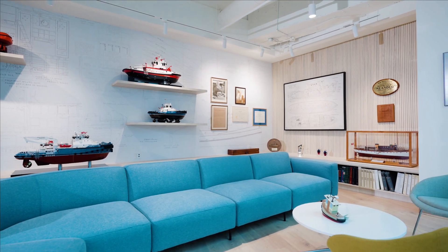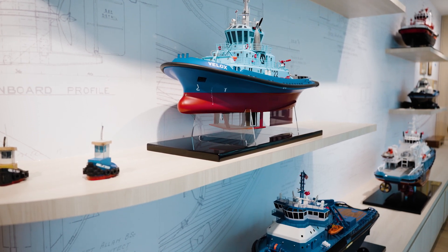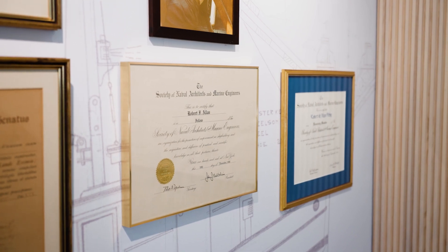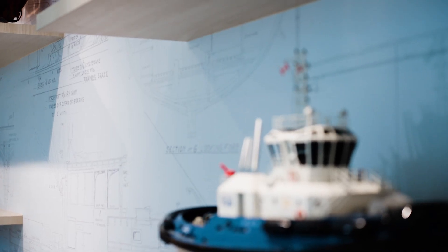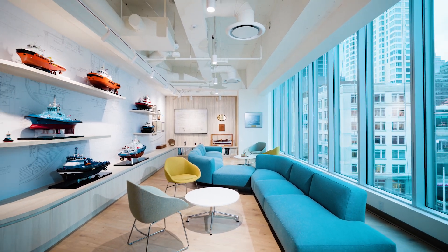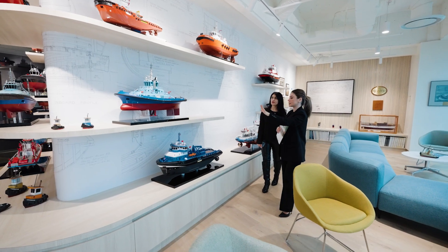The design team took several factors into consideration while crafting the reception gallery area, including a welcoming and comfortable environment for guests, ensuring they could appreciate the details up close during their visits, selecting a color palette that not only avoids detracting from the models but enhances their visibility and aesthetic appeal, and to accommodate potential future expansions of the collection, allowing for seamless adjustments as the client's collection evolves.